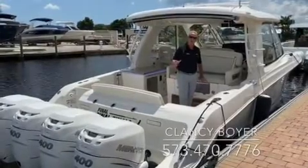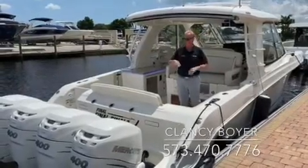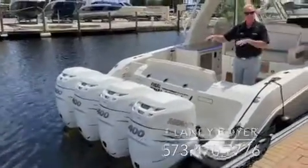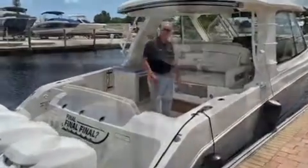Hi, Clancy Boyer here from MarineMax Boats. We're here in Fort Myers, Florida on another beautiful day. Here looking at the 380 Realm — we've got quad 400s on the back. That's 1,600 horsepower on the back of this boat, so she'll move. Come on aboard and let's take a look at some of the other features.